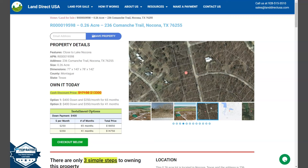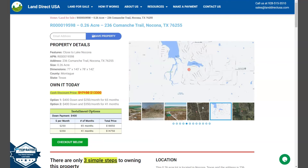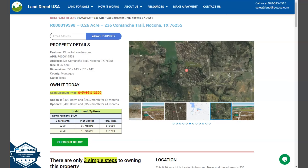Hi, this is Rael from Landora QSA, your source of quality and affordable land. Now we have here a 0.26 acre lot. This is situated at Comanche Trail, Nocona, Texas, and this is at Montague County.